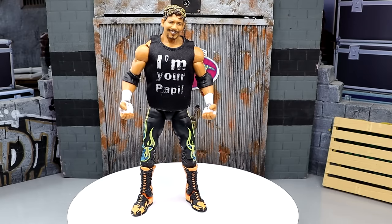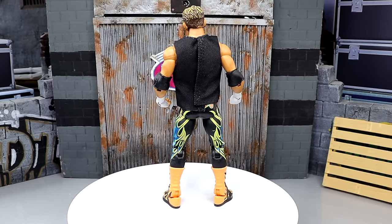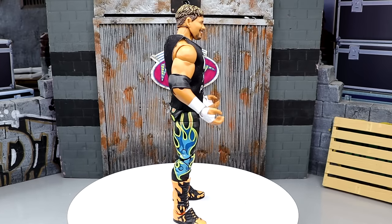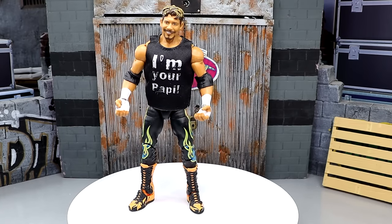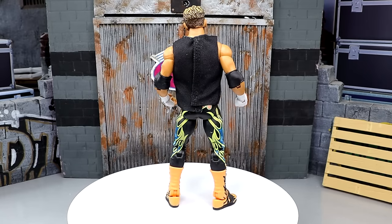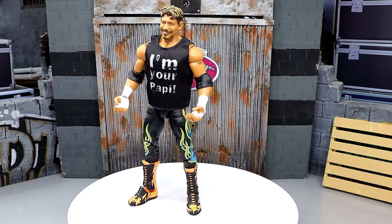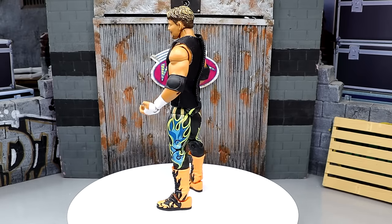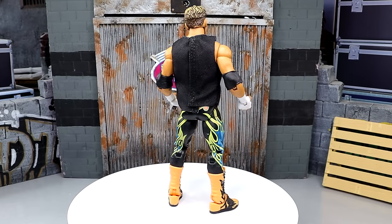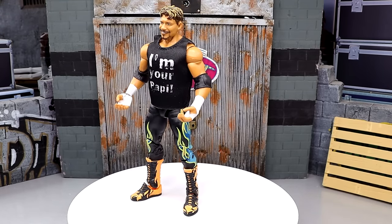At number seven, we have the Target exclusive WWE Elite Legends Eddie Guerrero — a fantastic Eddie Guerrero. I know it doesn't have double jointed arms, maybe the skin tone isn't perfectly accurate, but this is such a good figure of Eddie Guerrero. The Legends figure and the SmackDown four pack released after the fact this year, so I can't include those. But this figure is so damn good.